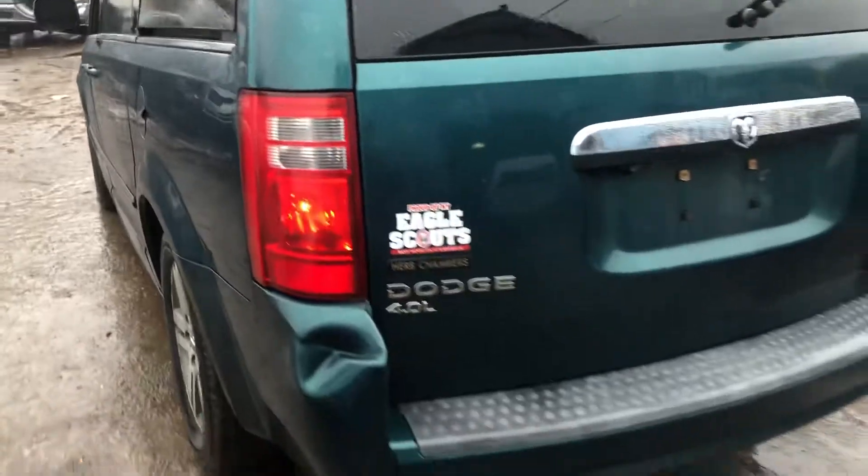Rear door is a little parking lot thing at the bottom. Quarter. Good tail light. Rear bumper is junk.